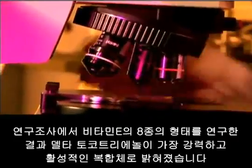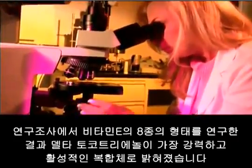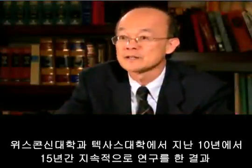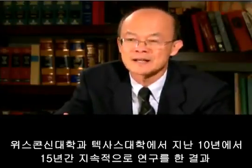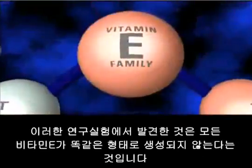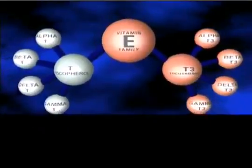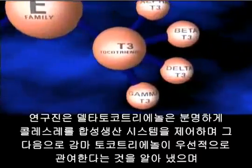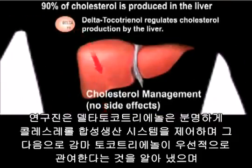Studies have revealed that of the eight forms of vitamin E, delta tocotrienol is the most powerful and active compound, followed by gamma tocotrienol. Research was first conducted at the University of Wisconsin and then later at the University of Texas over the last 10 to 15 years. In those studies, what they found was that not all vitamin E forms are created equal — specifically, delta tocotrienol regulates cholesterol synthesis, followed by gamma.